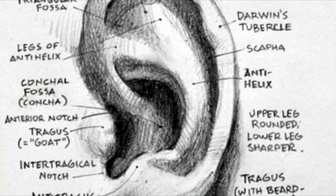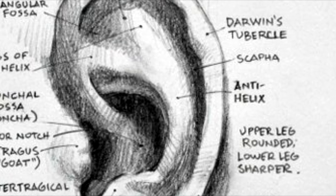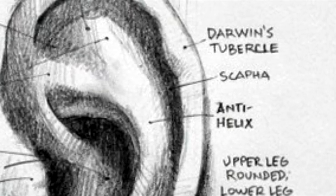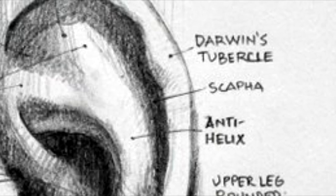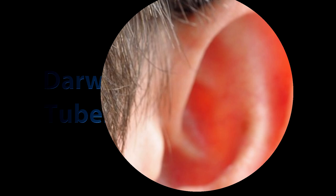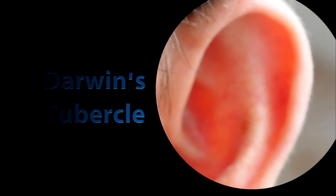Only 10% of humans have this one. It's a tiny bump of skin at the top of the ear. We can't be sure what its purpose was, but it does literally nothing for us. When larger, it may have helped us focus our hearing. It's known as Darwin's tubercle.